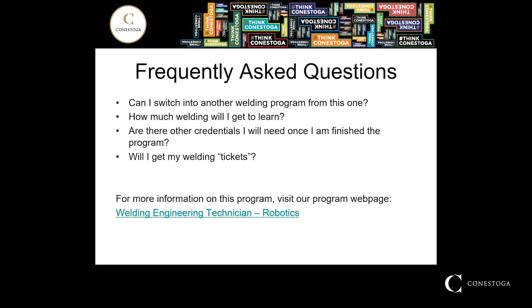I'd like to take a minute to address some of the frequently asked questions we get about these programs. The first one being: can I switch into another program from this one? That's a great question and one we hear very often. Conestoga's welding programs have developed a laddered effect, meaning that having a common first year allows students in whichever welding program they've selected to transfer into a different one, assuming that they've passed all of their courses and have grades equivalent to the program they're going to jump into. This allows students to experience a little bit more of the welding field before locking into a career path.